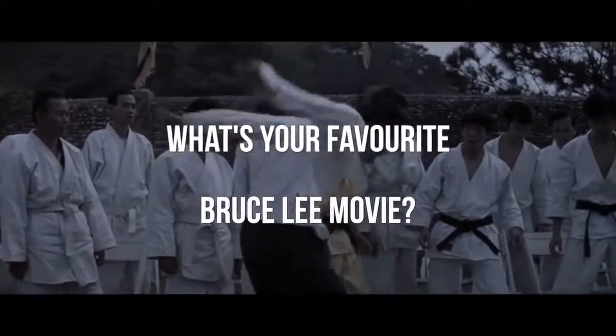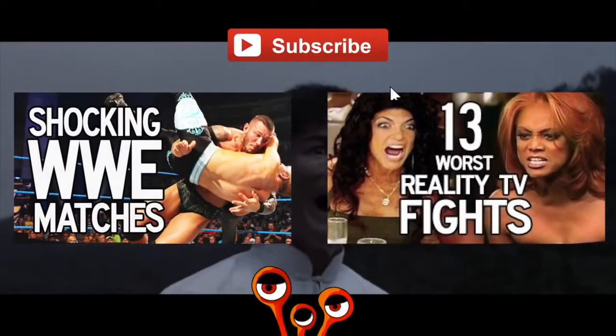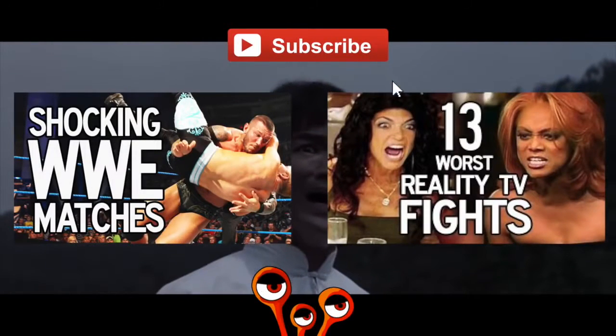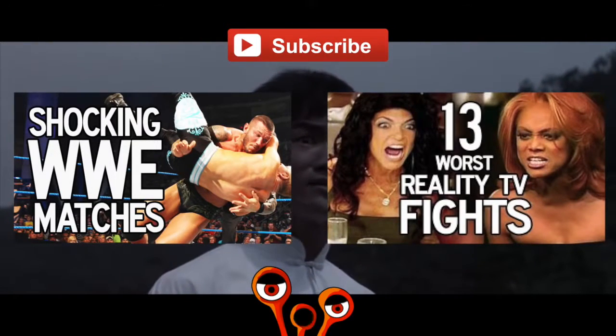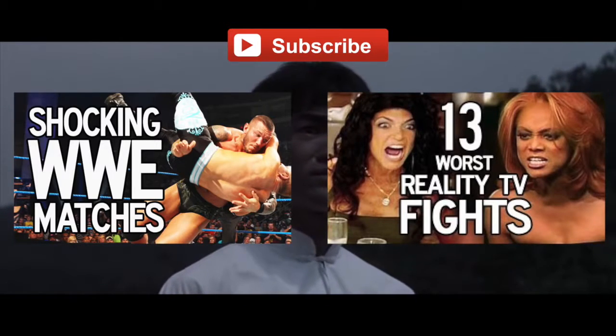What's your favorite Bruce Lee movie? Let us know in the comments below. And remember to subscribe to stay up to date with more Strange Lists. We'll see you in the comments.